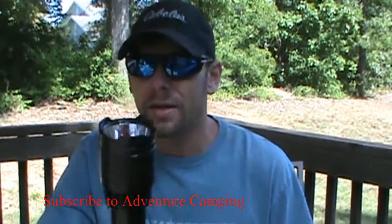Hey guys, welcome back to Adventure Camp and Tactical Nut here with another flashlight review.